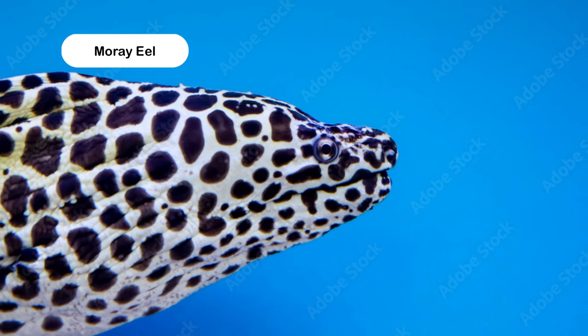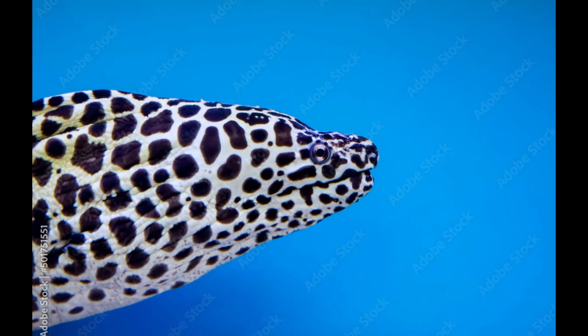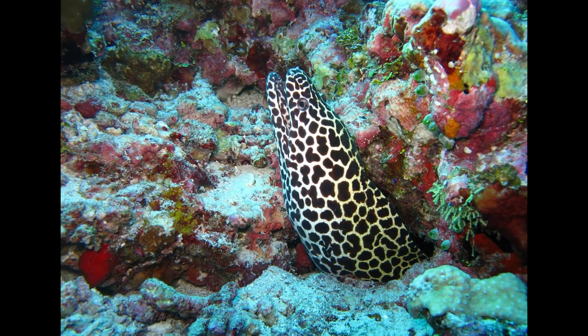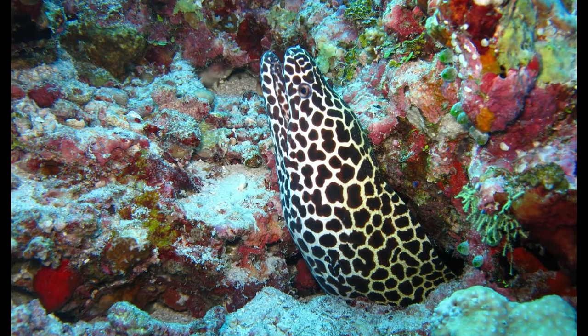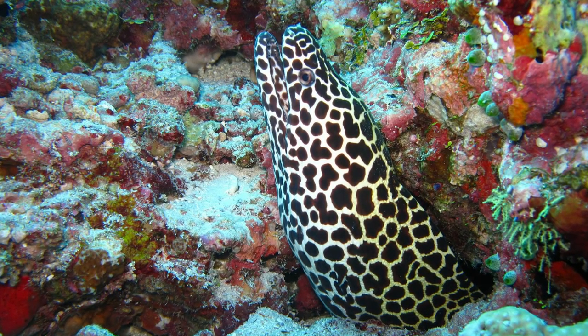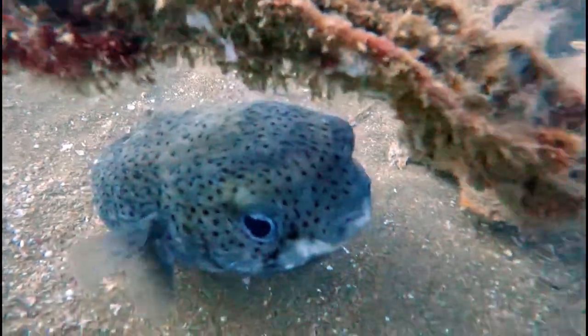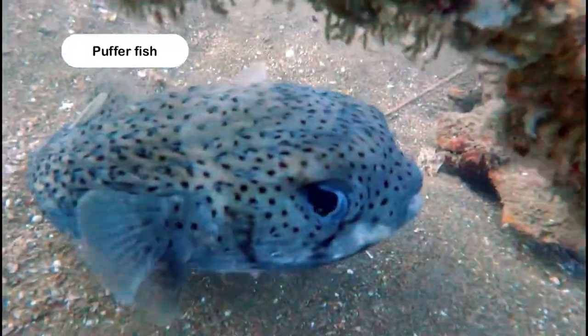I also spotted a moray eel in Grouper's Den. I guess sex change in fishes doesn't involve the emotional trauma or social exclusion that humans go through — how else would you explain that moray eels change sex at some point in their lives? Oh, and I spotted a cute but literally toxic puffer fish!